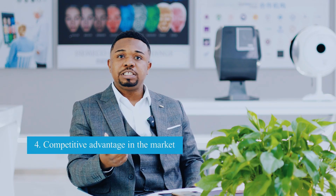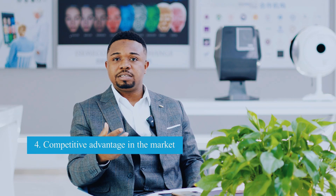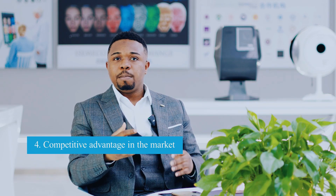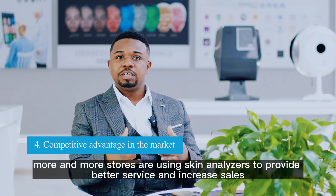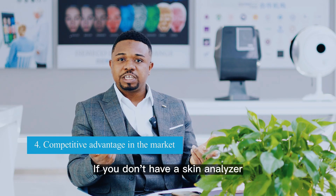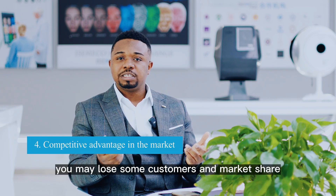Another reason is competitive advantage in the market. With the development of the beauty and skincare industry, more and more stores are using skin analyzers to provide better services and increase sales. If you don't have a skin analyzer, you may lose some customers and market share.